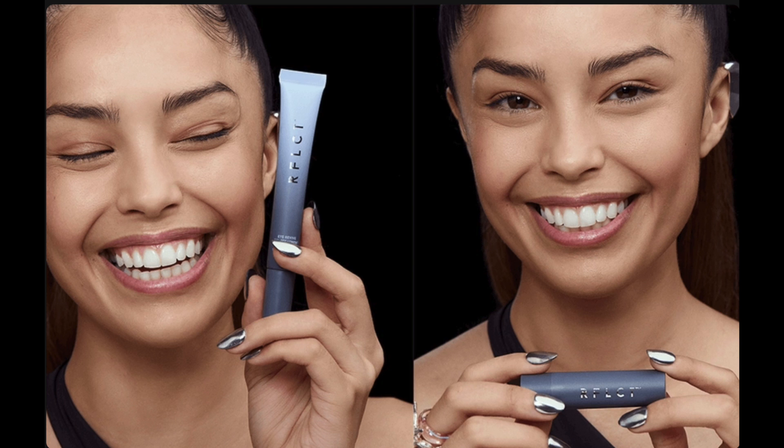Hey guys, y'all asked me to react to the new skincare line Reflect from a popular gaming influencer, Valkyrae. I hope I'm saying that right - I think her name is Rae. My apologies, the last video game I played looked something like this.